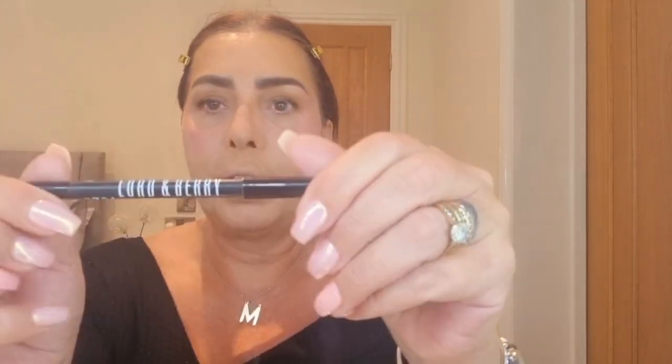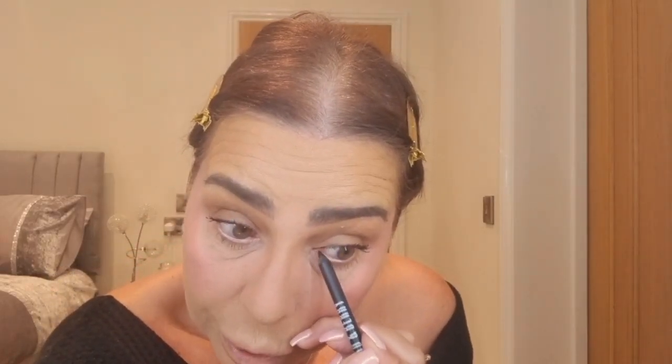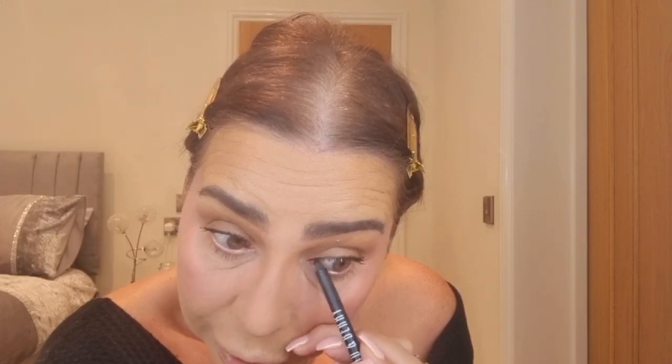Going over again with the makeup sponge to make sure everything is blended together. Absolutely loving it! Now a bit of eyeliner - this is the Lord and Berry smudge proof in black. I always do my inner corner with a little inner corner wing, then I tight line as well. I've done the waterline at the bottom too. Really really like that look today - quite simple but I'm loving that pink under eye.